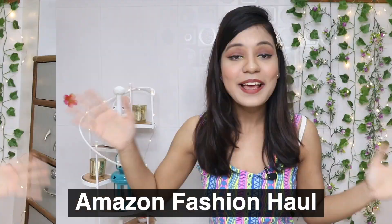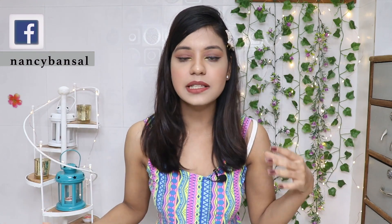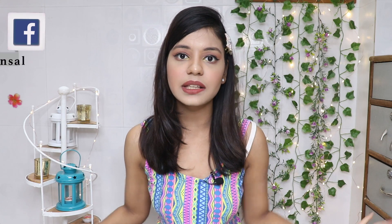Hey guys, welcome back to my channel. Today I am going to check my Amazon fashion haul. I have been shopping from Amazon for many years but I never thought I would wear clothes from Amazon — because when Amazon comes to mind, I think of electronic items and kitchen appliances. But Amazon fashion hauls are very famous on YouTube, so I wanted to see if the hype is actually worth it or not.